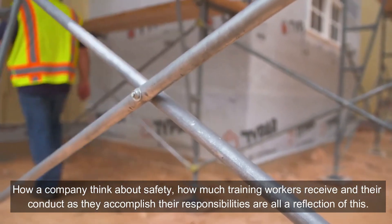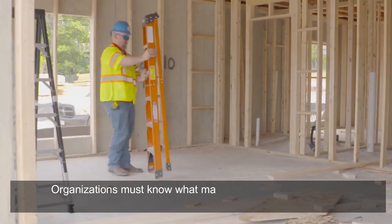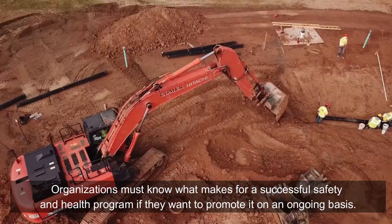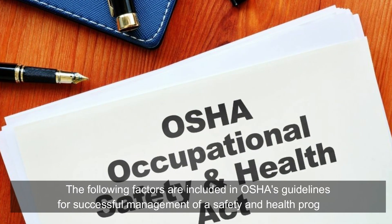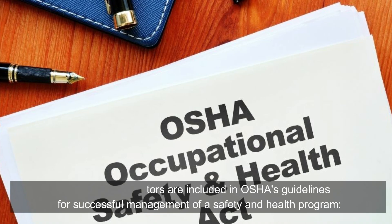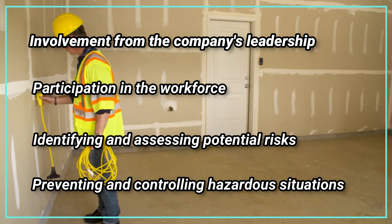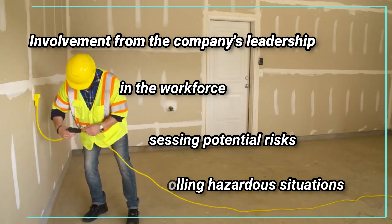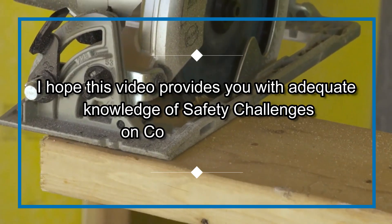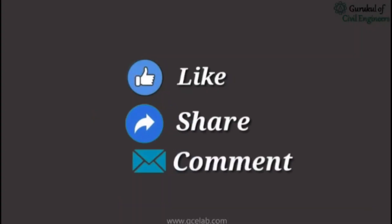Fifth, employ effective safety management. Many firms have a safety management system in place, whether or not they call it that. How a company thinks about safety, how much training workers receive, and their conduct as they accomplish their responsibilities all reflect this. OSHA's guidelines for successful management of a safety and health program include: involvement from company leadership, participation from the workforce, identifying and assessing potential risks, and preventing and controlling hazardous situations.